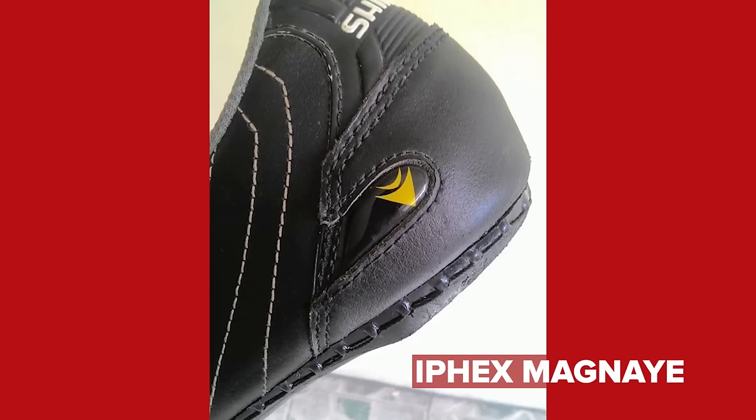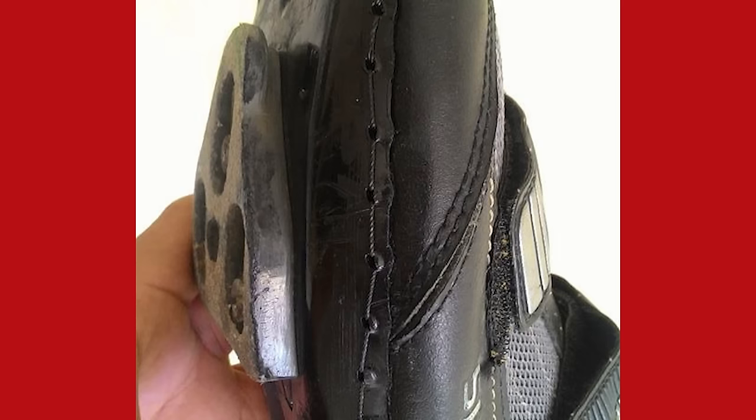Next up is Efex Magne, who got a local Sapatero — a shoe repairman — to save his old Shimano shoes. For me that's a bit of a bodge, but it's been done in such a nice way I'd say it's probably a hack. I don't know whether you could do that to a carbon sole, but still, good to get a bit more life out of your shoes.